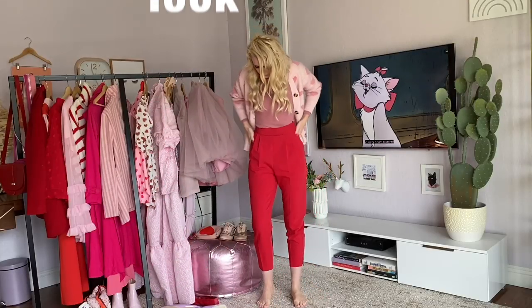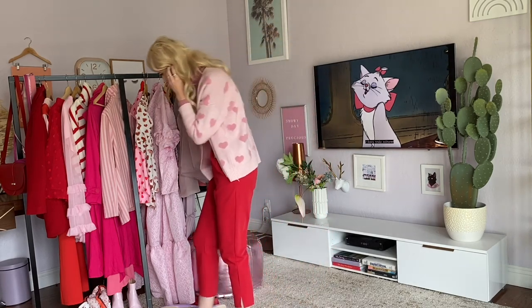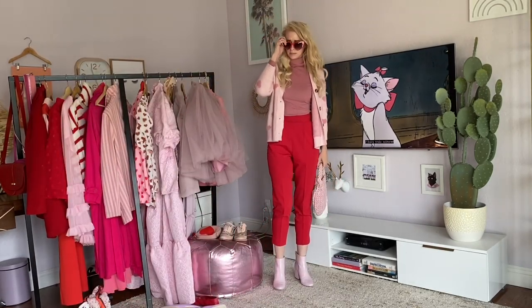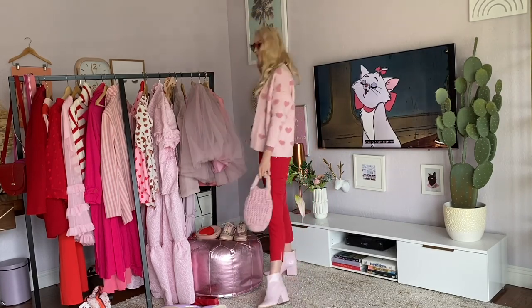Look two is the same cardi and turtleneck paired with my red trousers and a pair of pale pink boots, red glasses, and a little pink bag.